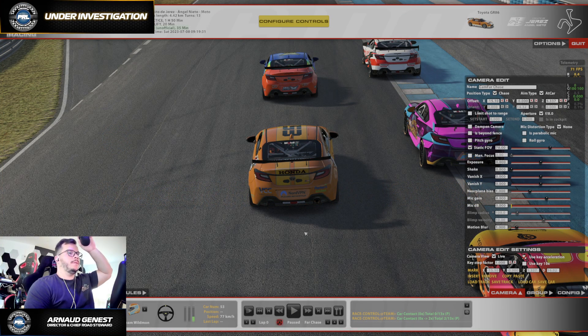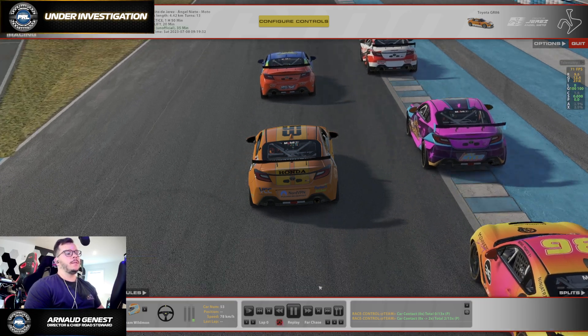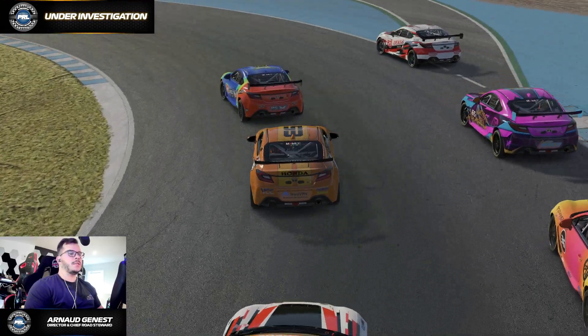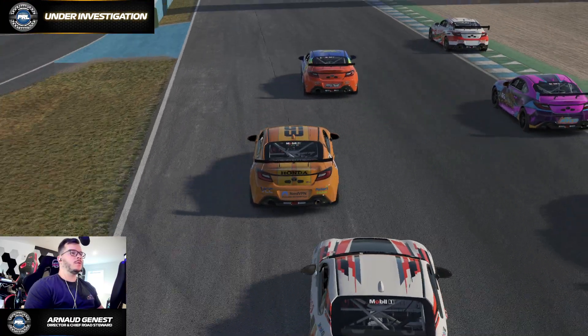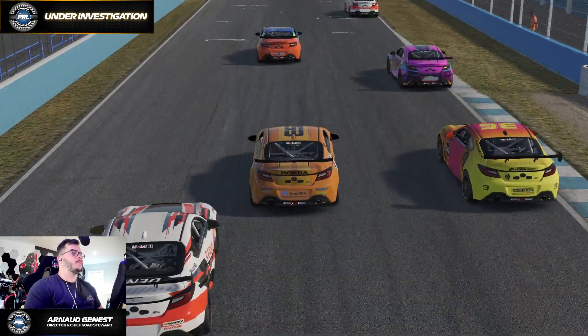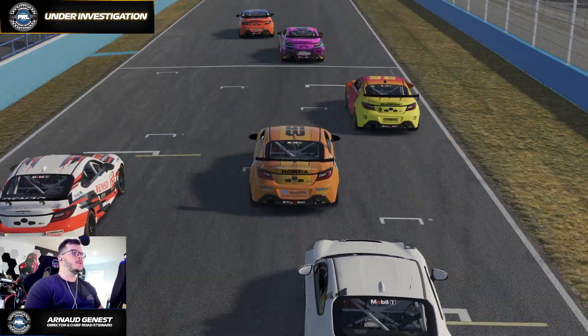Hey, good evening guys. Welcome to this review video. We're going to take a look at protest number 33 of the current season. This incident happened on this week's race in the GR 86 series, that was on Monday night. It's a lap one, Turn 1 incident.